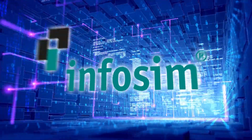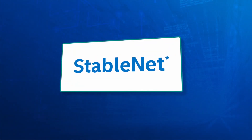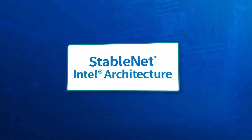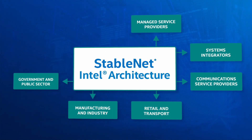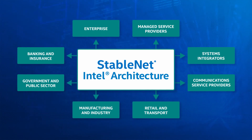Now there's StableNet, an innovative flexible platform from InfoSim that delivers any-to-any management. Based on high-performance Intel architecture, StableNet brings new levels of interoperability and assurance to both legacy and modern infrastructure.